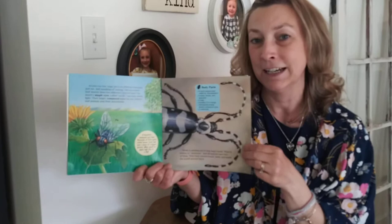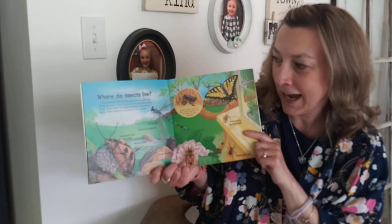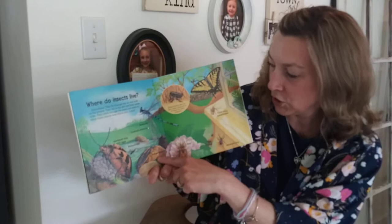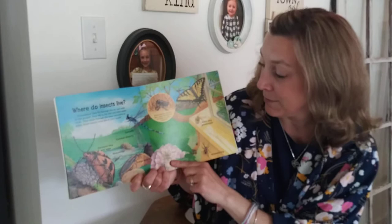Where do insects live? Everywhere. They fly through the air and walk on the ground. They dig in the dirt and hide under rocks. They climb through the trees and swim in water. Some insects even live in your home. We have the damselfly, common stonefly, harlequin bug with eggs, water strider, butterfly, pallid winged grasshopper, milkweed bug, and bee. Some insects like the flea make themselves at home on other animals.